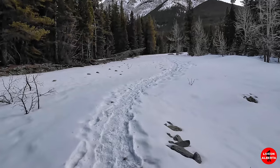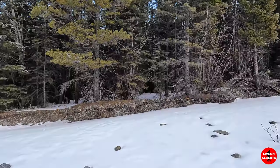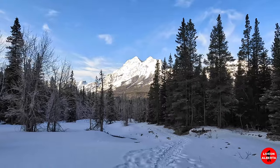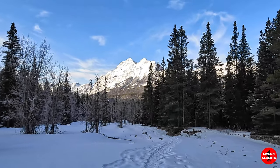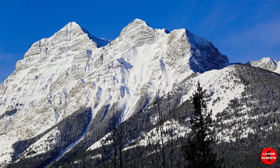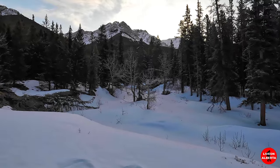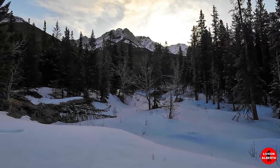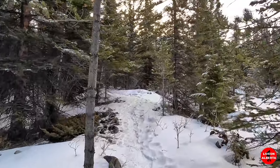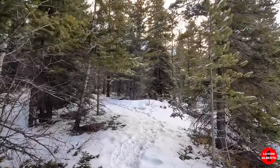The trail's packed, which is nice. Here we are looking back at Mount Kid. It's a short little hike, probably about one and a half K in and one and a half K out.